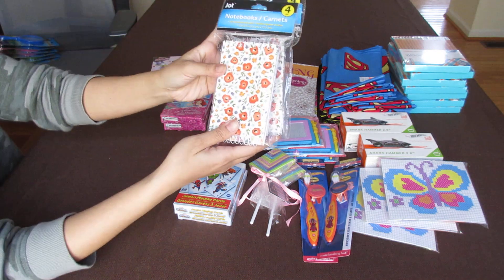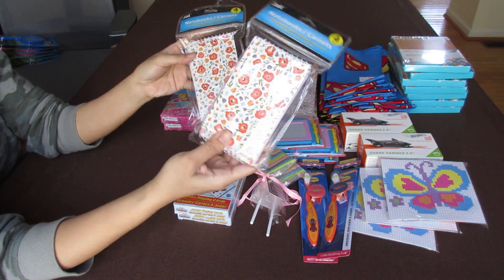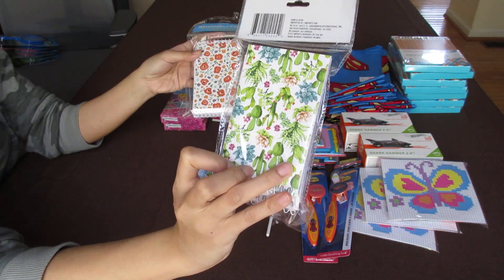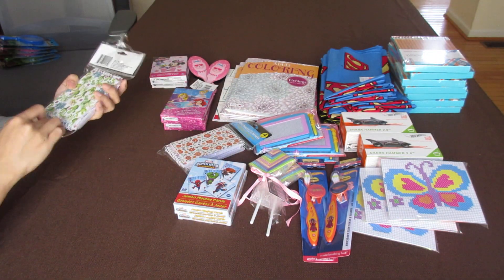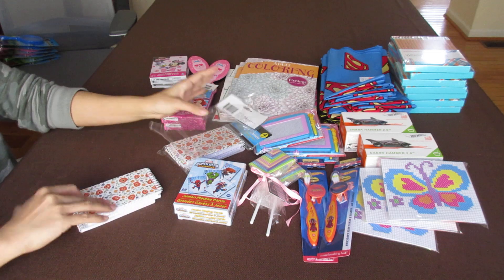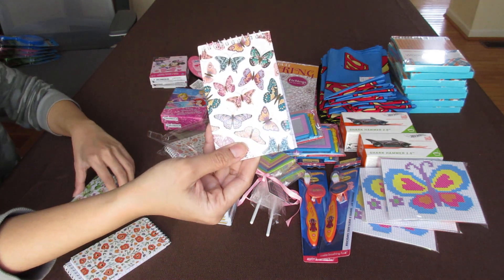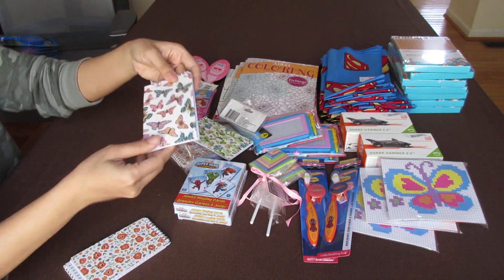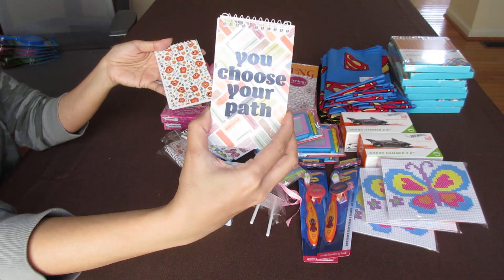I got four notebooks — four notebooks for one dollar, so a very good deal. This is how it looks in the back. The other two have butterflies — very pretty — and one that says 'You Choose Your Path.'